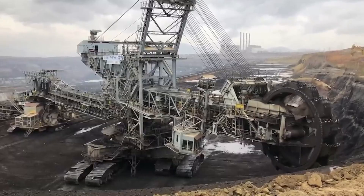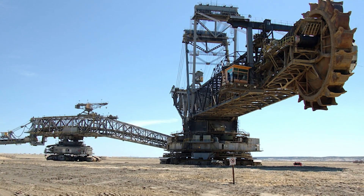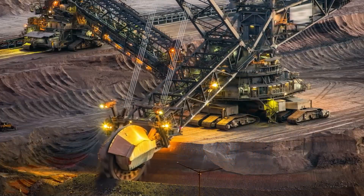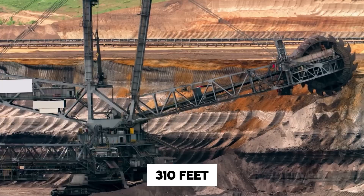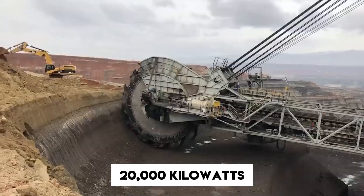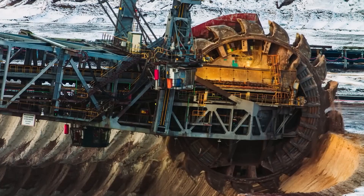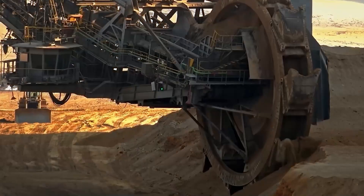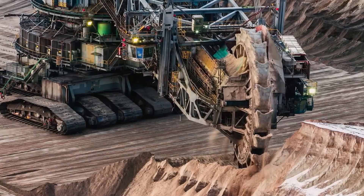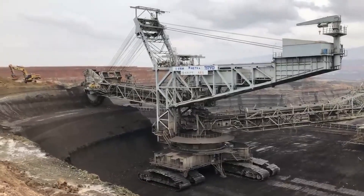And now the biggest, heaviest, most monstrous land vehicle ever built — the Bagger 293. This German-built bucket wheel excavator holds the Guinness World Record for the heaviest terrestrial vehicle, weighing 15,650 tons. It's 722 feet long, 310 feet tall, and runs on 20,000 kilowatts of power — enough to power a small town. Its wheel carries 18 buckets, each scooping 7,000 kilograms of coal at a time. It literally chews through mountains, and wherever it goes, roads must be reconstructed because it destroys the concrete beneath it.